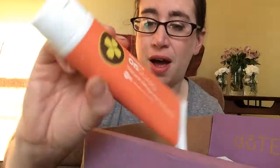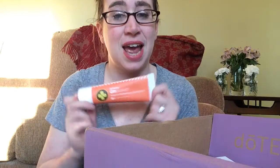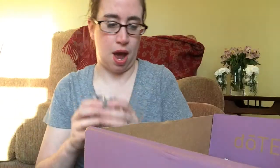Terrazyme — this is actually a digestive enzyme complex. Some of this stuff I repeat every single month and this is one of those things. doTERRA On Guard toothpaste — most amazing toothpaste. It's fluoride free. My kids like it, I love it, my husband loves it. And because it has the protective blend in it, it does help us stay healthy and it tastes amazing. It has a really nice orange cinnamon taste.